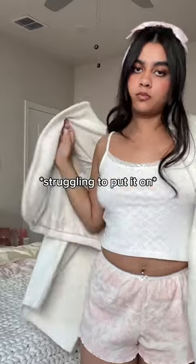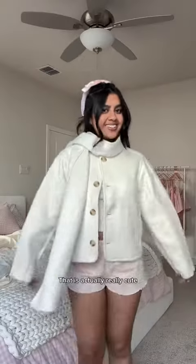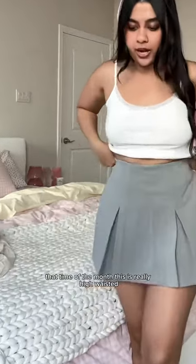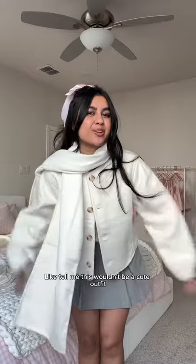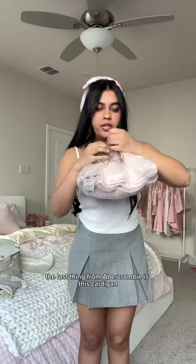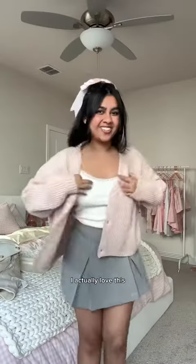The jacket itself I feel like is really cute, I just don't know how to wear this scarf part. Oh wait — it's actually really cute! I cannot wait to style this for fall. This skirt with like the scarf jacket — tell me this wouldn't be a cute outfit with some tights and boots. I think the last thing from Abercrombie is this cardigan. Oh my god, the buttons — I actually love this.